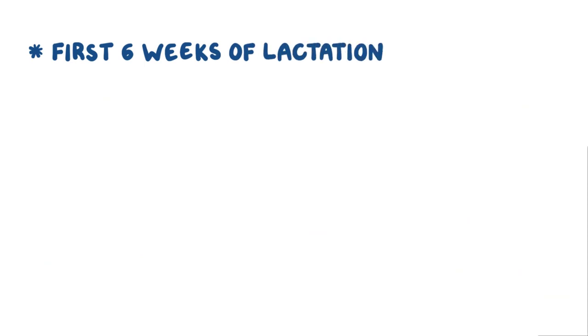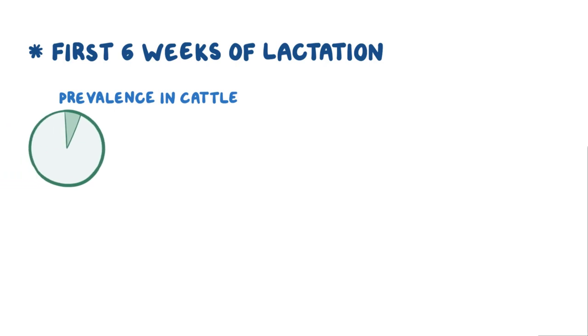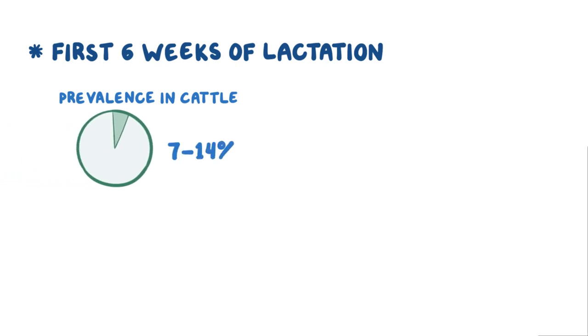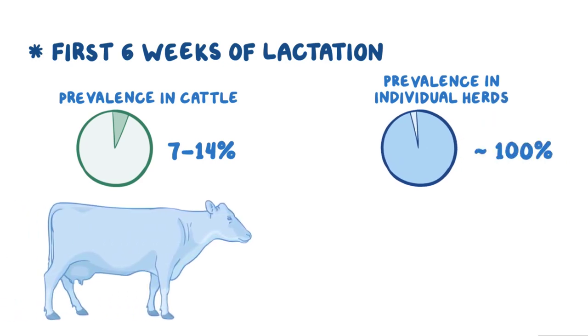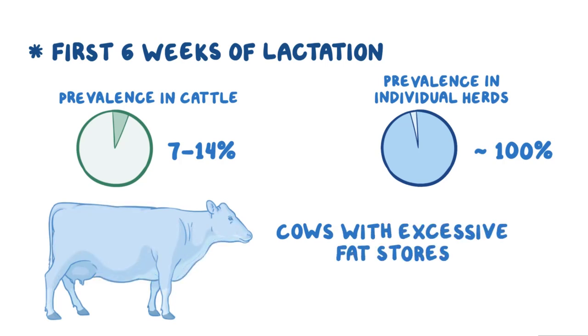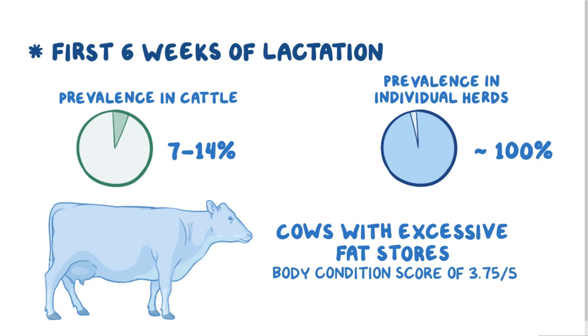All dairy cows in the first 6 weeks of lactation are at risk of ketosis. The prevalence in cattle during this time is estimated at 7 to 14%, but the prevalence in individual herds varies substantially and can approach 100%. Cows with excessive fat stores — those with a body condition score of 3.75 out of 5 or higher at time of calving — are at greater risk of ketosis.